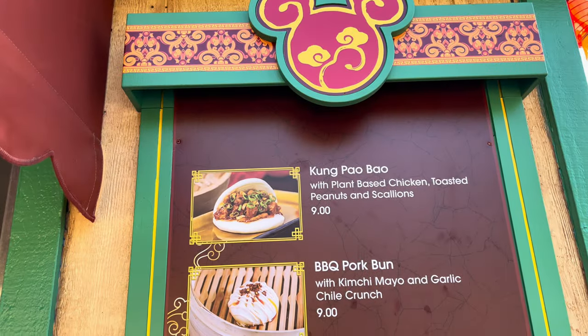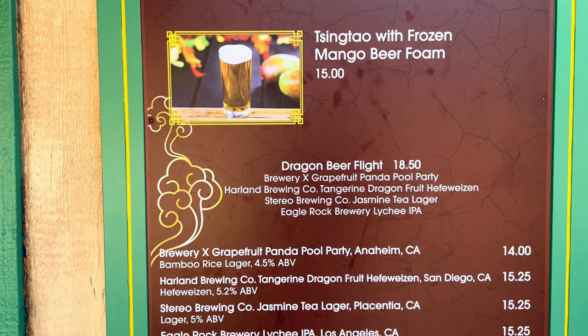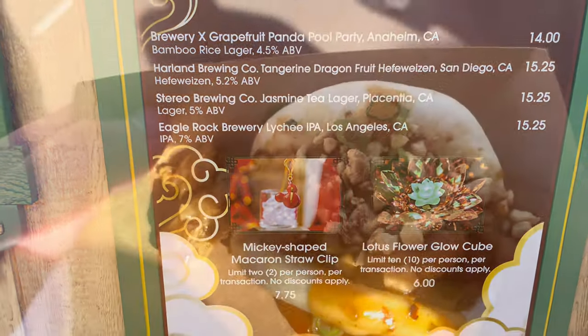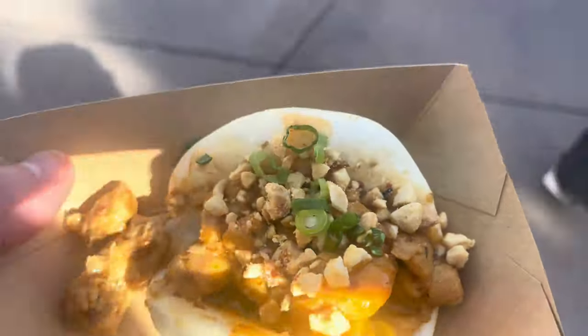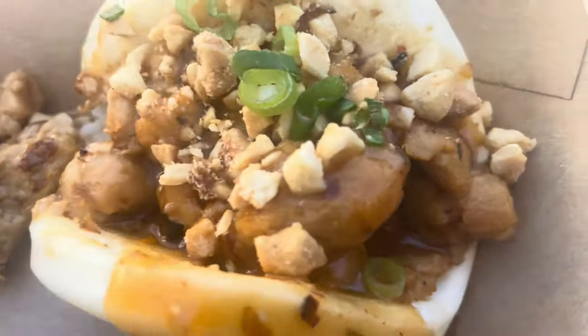So now we're going to hit up Prosperity Bao and Bun to get that wonderful Kung Bao Bao. You can see they really stuffed this thing full — it's spilling out over. So even though there wasn't any meat in the Kung Bao Bao, it was really delicious and very flavorful. If you like spice, definitely get it. Worth it. A little small, but ultimately for the sip and savor, I'd get it again.